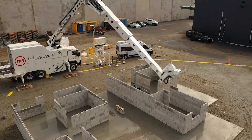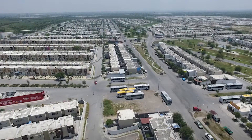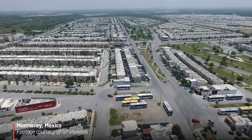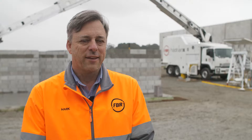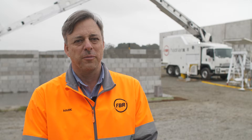We're building Mexican-style structures side by side on the same slab. We currently have a pilot program running with GP Vivienda — we've been working with them in Mexico for over a year now. GP Vivienda is a vertically integrated construction company where they build houses and also manufacture the materials. FBR really likes to work in that environment because vertically integrated companies can really benefit from the economies of scale.